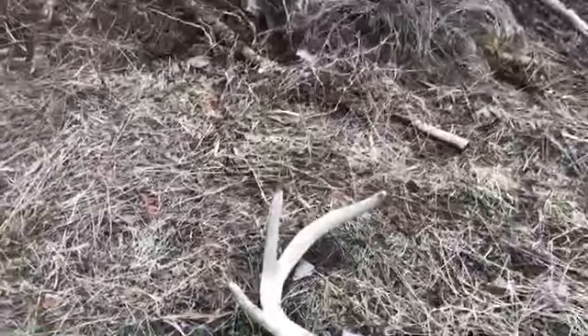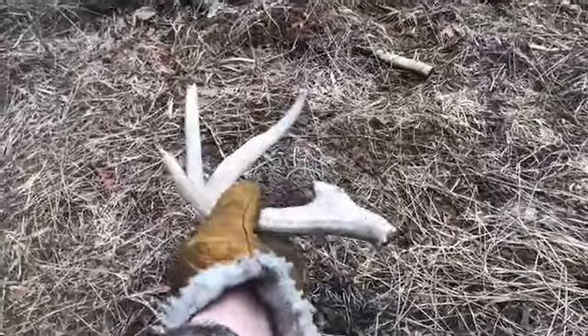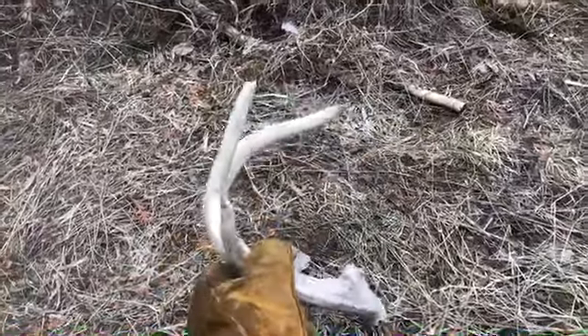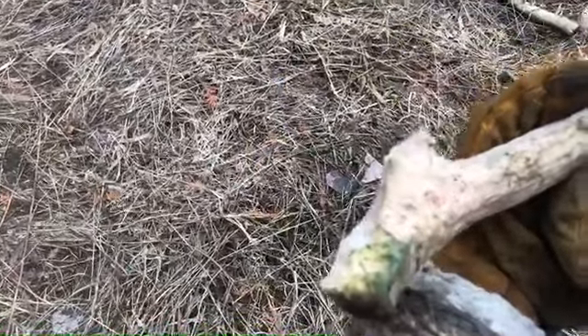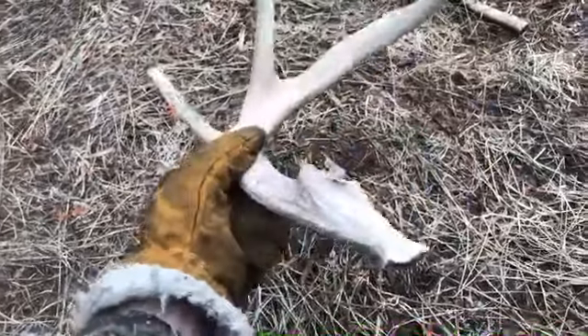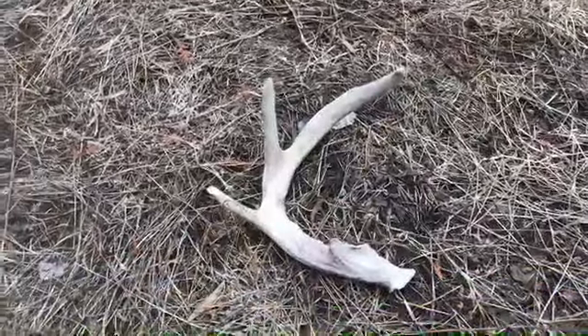Sweet — it's an old one. Really curls in quick. It got chewed off but it's kind of like real bladed — would have been an awesome brow tine coming off there, I think. Right on.